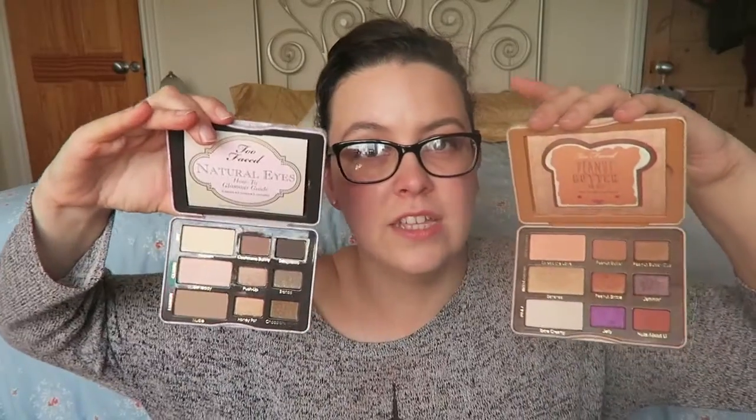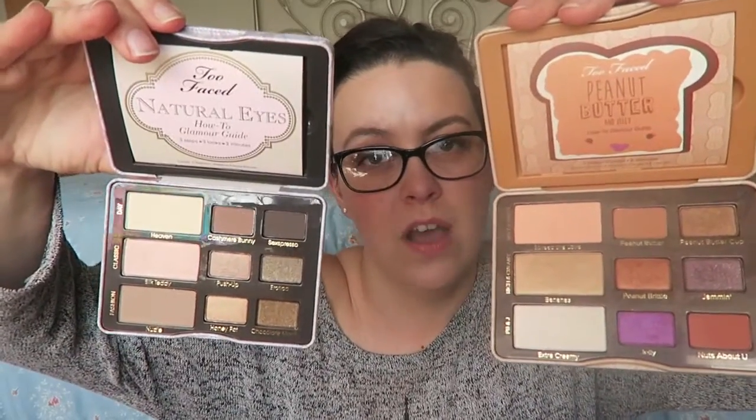Peanut butter and jelly palette — love it. Warm shades. I've got a video on lots of looks from it if you're interested. Then I bought the Natural Eyes in the same order, which is a cool version. So I feel like I've got every eyeshadow I could ever need in these two little palettes.